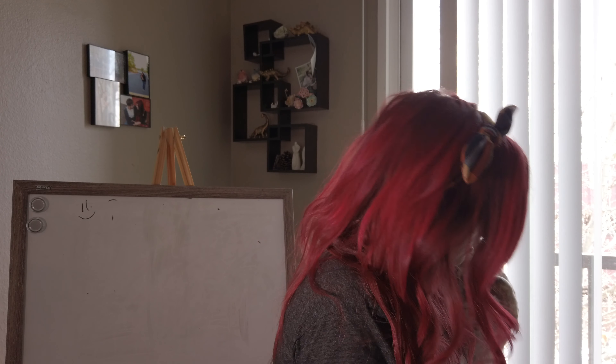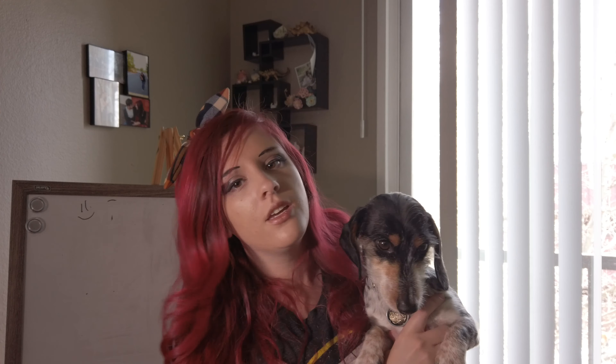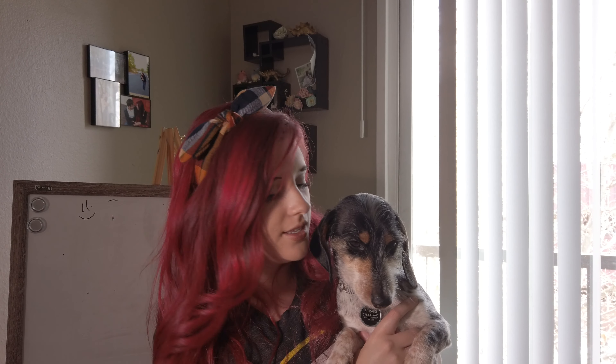Scraps is a dappled dachshund, which is just a fancy way of saying speckled wiener dog. He has speckles that go all over him — he's very cute and very cuddly. Scraps is five years old. I've had him for about five years; I got him when I first got my apartment by myself.